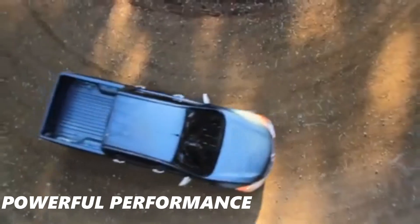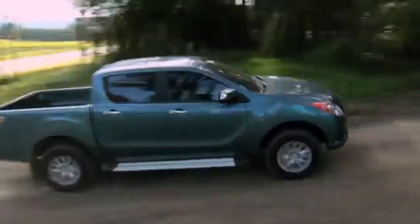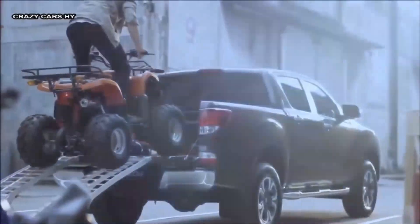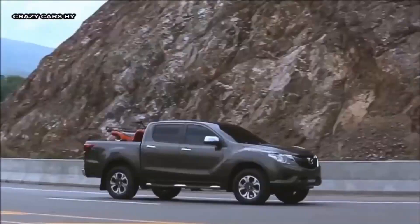The BT-50 offers powerful performance. This truck has a variety of strong engine options that deliver excellent performance for a variety of driving requirements. When hauling cargo or negotiating treacherous terrain, the engine's impressive torque and horsepower ensure a comfortable ride.